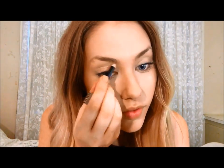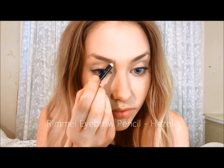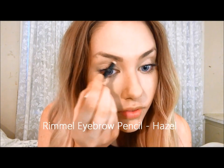Eyebrow time! Oops, I forgot to show you what I'm using. Rimmel's Eye Pencil in Hazel is my holy grail makeup product. Brows are my can't-live-without feature.